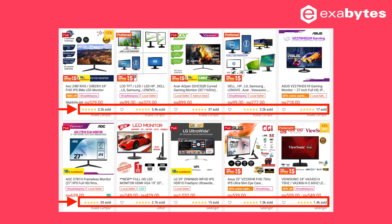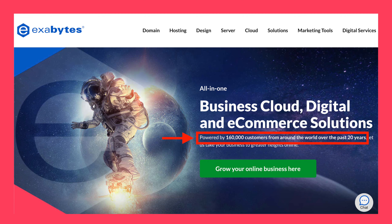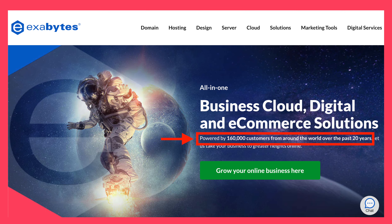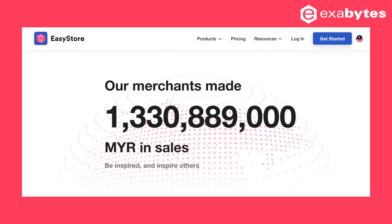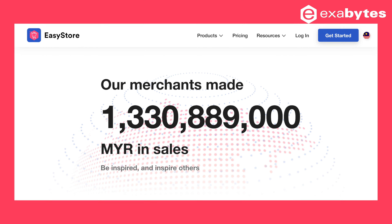You can show the total numbers of your customer base on your website. The number will create value and trust in your brand. If your business is allowed to disclose the numbers, this can become another unique selling proposition for your brand.